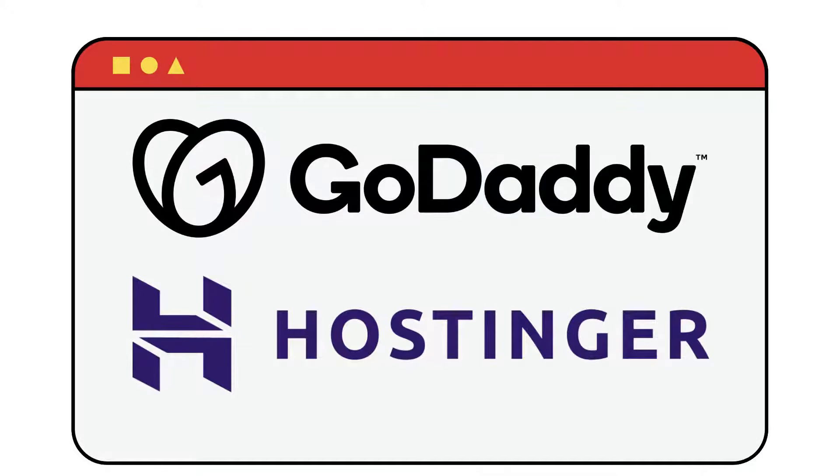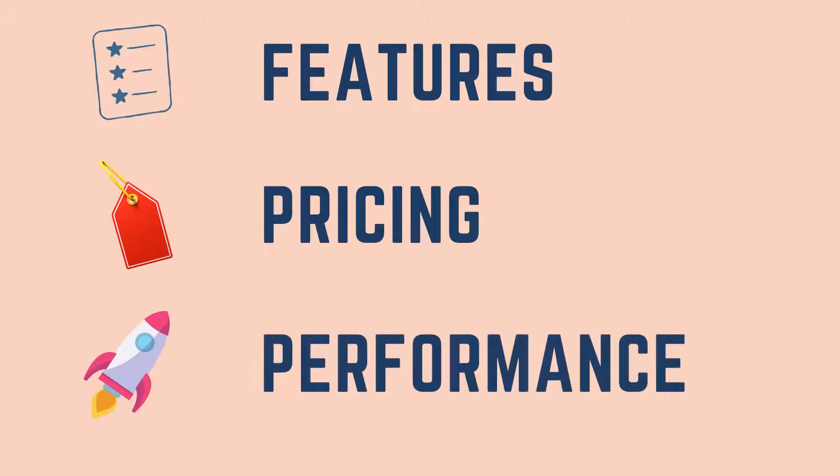This GoDaddy vs Hostinger comparison covers everything you need to know before signing up to one of these hosting solutions. We will be having a look at the features, pricing, performance and more to help you find the best hosting between the two.